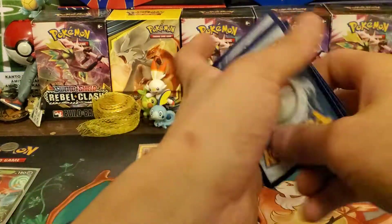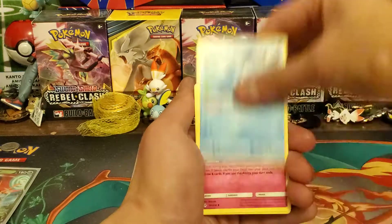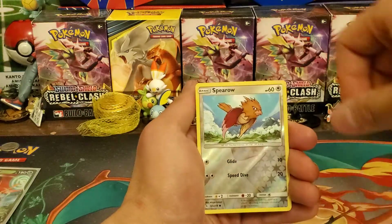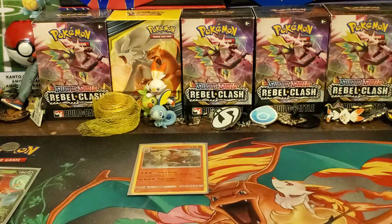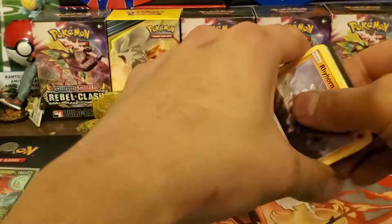Alright, second pack — four from the back, let's go: Leaf Energy, Rhydon, Wartortle, Cleffa, Pikachu, Murkrow, Rhyhorn, Meltan, Slowpoke, Reverse Holo Alaspiro, and Raichu. Never give up! Hopefully we can redeem ourselves in this final pack — these have been known to pull straight garbage.